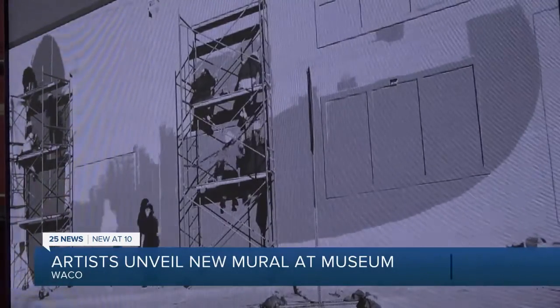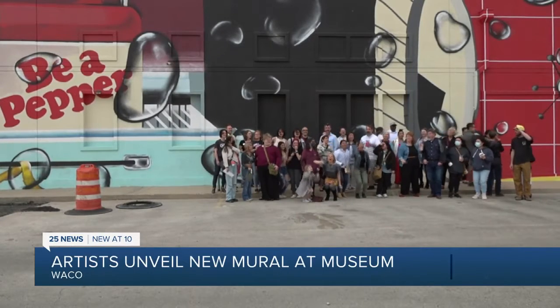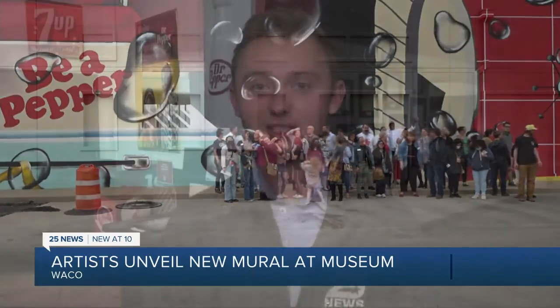Along the way, the whole process allows for young artists to leave a permanent mark on their city. This was the fourth year of the art apprenticeship program, and Creative Waco already has its sights set on the fifth year, with a location for next year's mural already picked out. At the Dr. Pepper Museum, Angela Lomparski, 25 News.